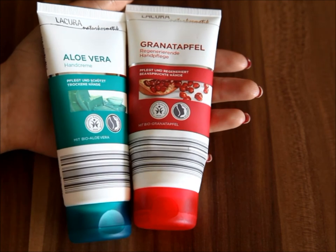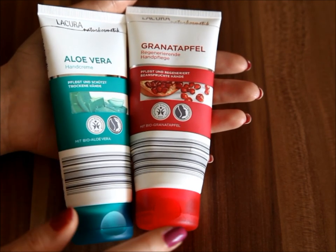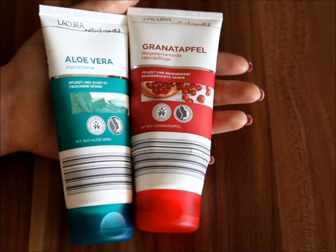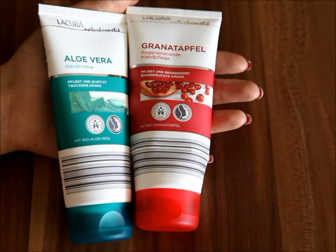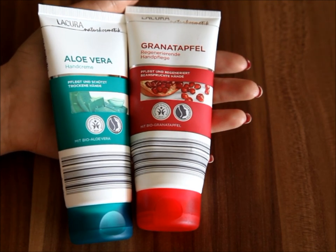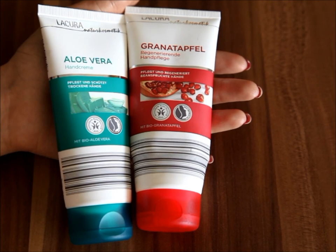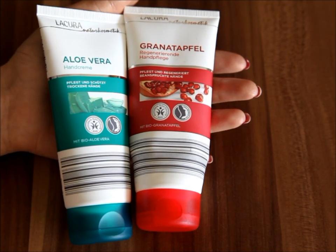If I were to give these a grade, I would give them a nine. The only reason it's not a ten is that the packaging on the pomegranate one can be a bit difficult to open — the flap can occasionally cause me to rip a nail, though it's not a big deal. The smell is not amazing, but for me the most important thing in a hand cream is the skincare aspect, and in that department both of these definitely deliver. I hope this review was helpful — thank you so much for tuning in, and I hope to see you in my next one. Bye!